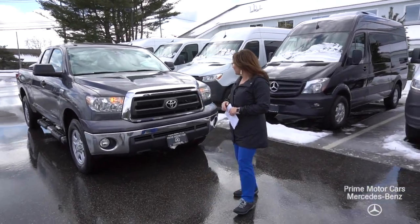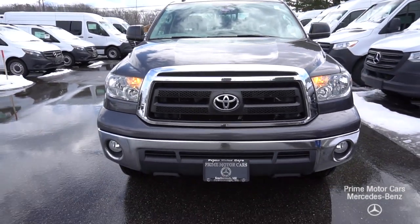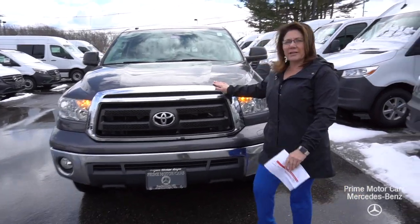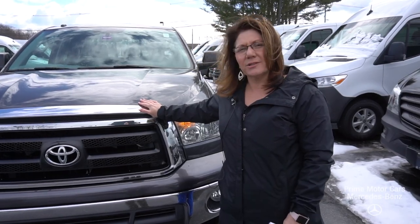We're going to start on that front end. As you know, you are looking at a 2012 Toyota Tundra. This is a V8 with a 5.7 liter engine, and our towing capacity is over 4,000 pounds on this.